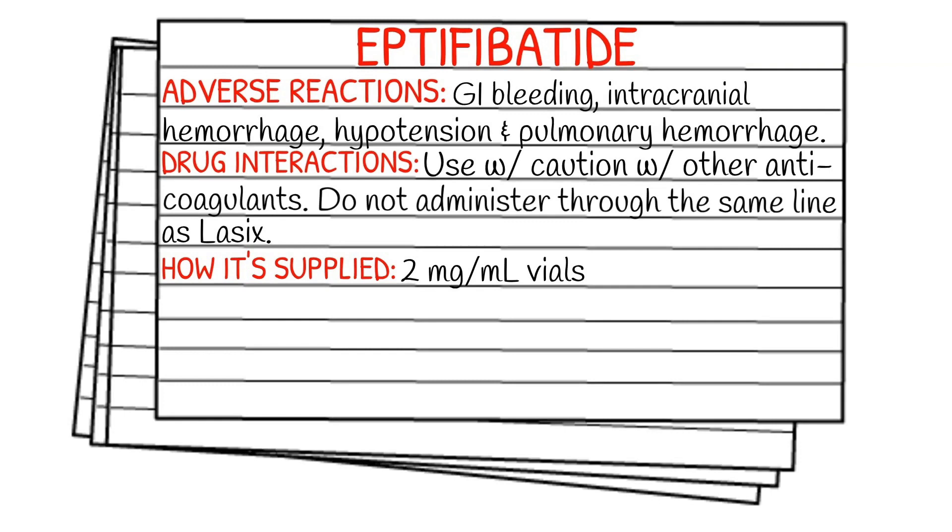For drug interactions, you want to use with caution with other anticoagulants, and do not administer through the same line with Lasix. It can be supplied in a 2mg per 1ml vial.